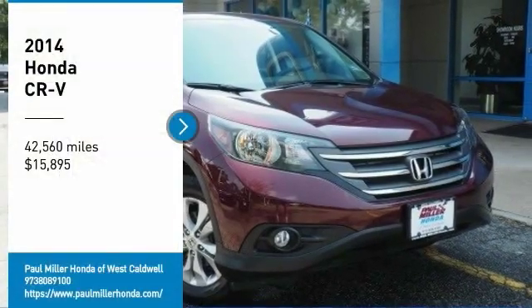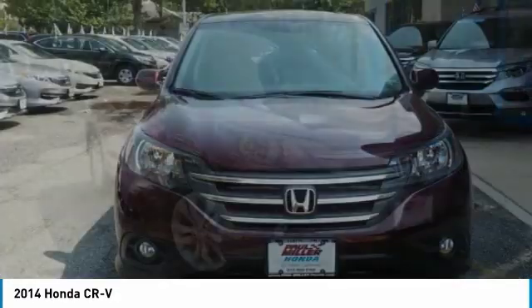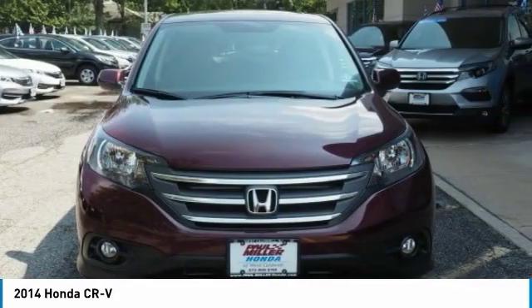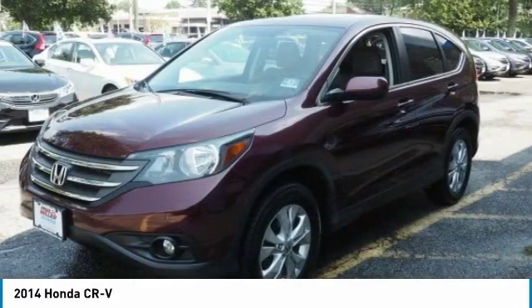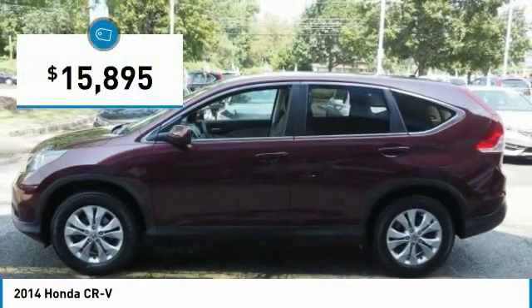We are pleased to show you the 2014 CR-V, a top recommended vehicle because of its car-like driving manners, good value, cool technology, and comfy interior, and is priced below $20,000.